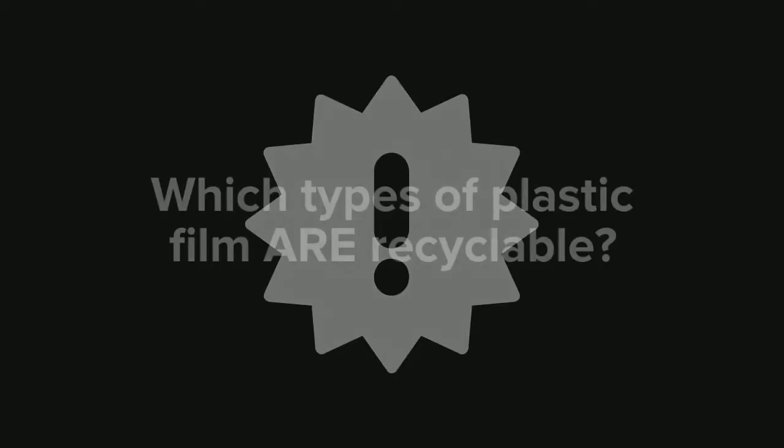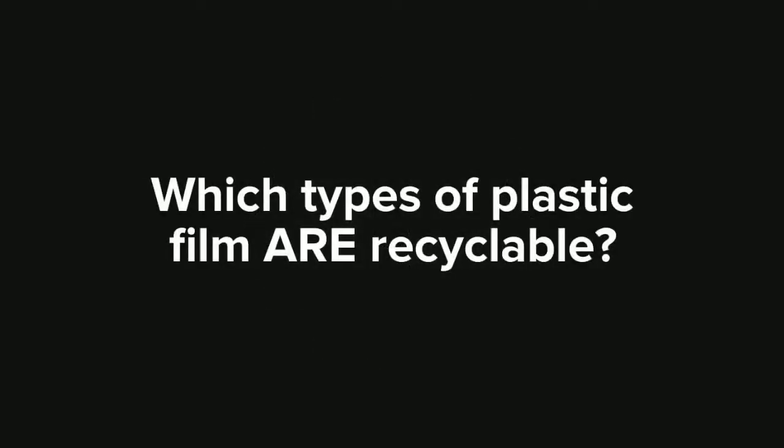So, as you can see, this really is an important issue and it matters where your plastic bags go. Now that you know plastic film has to be recycled separately, you might wonder what types are recyclable.